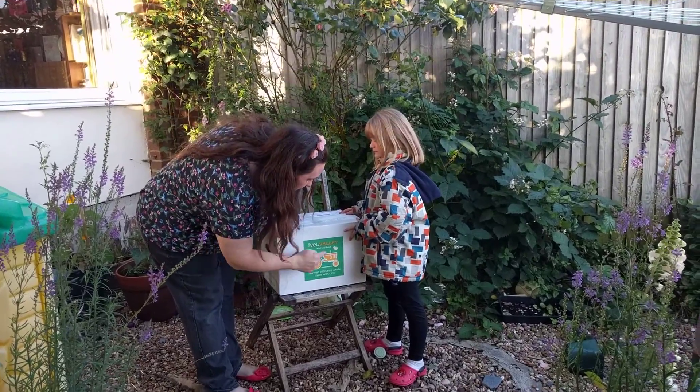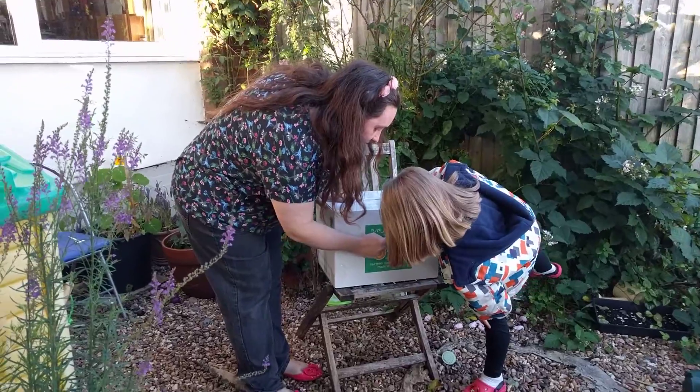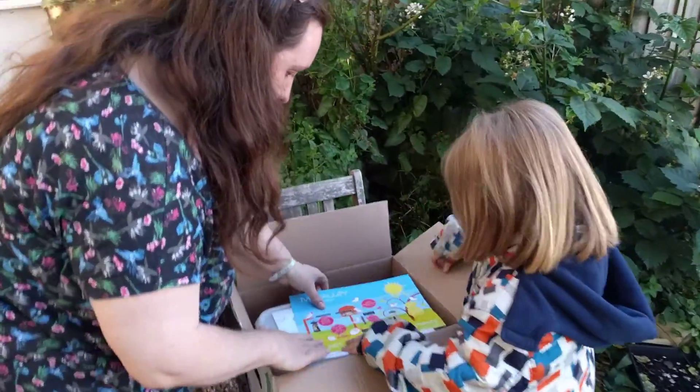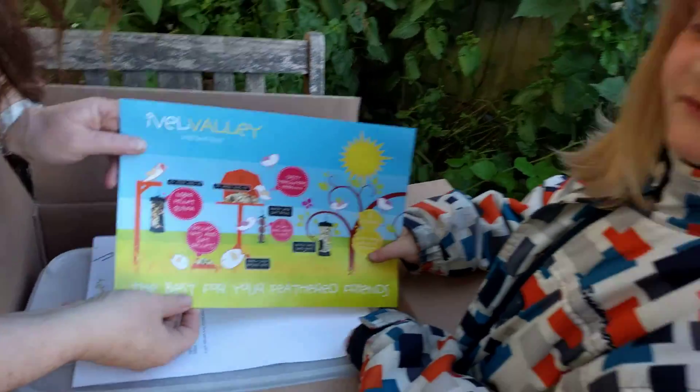What have we got today? What's this say? Wild bird food. Shall we have a look what's inside? Can you help me? What have we got? What's that in there? Lots and lots of birds.